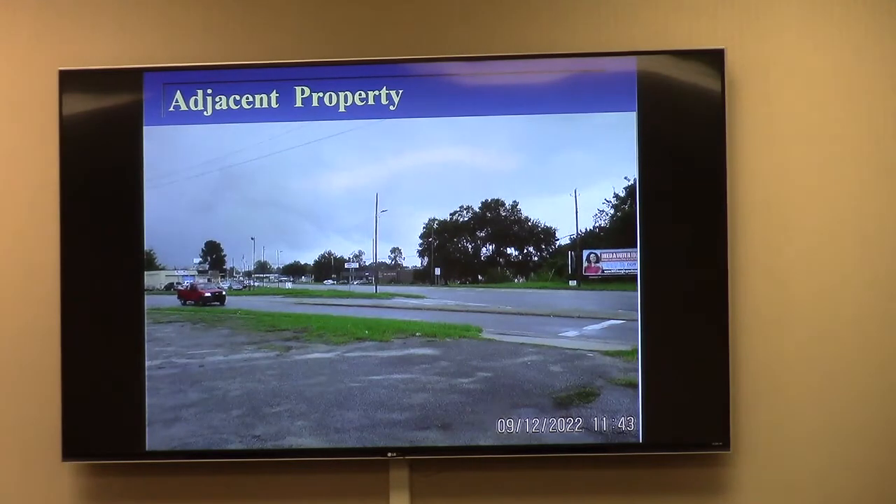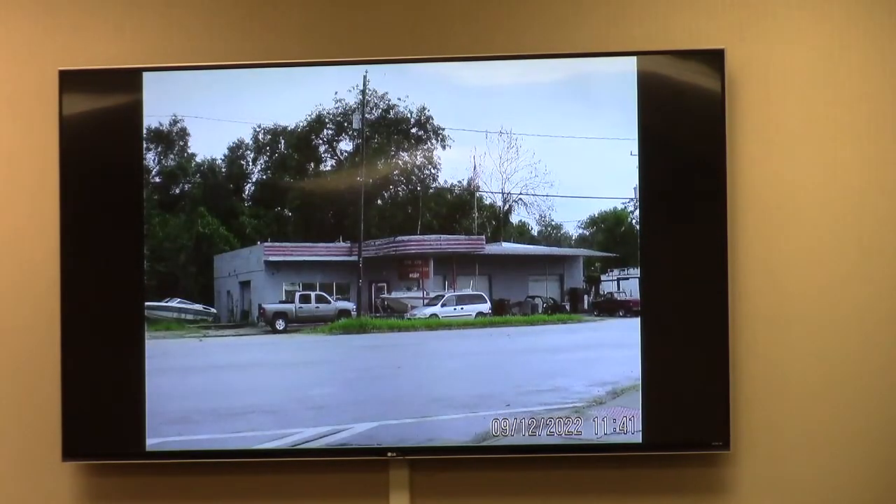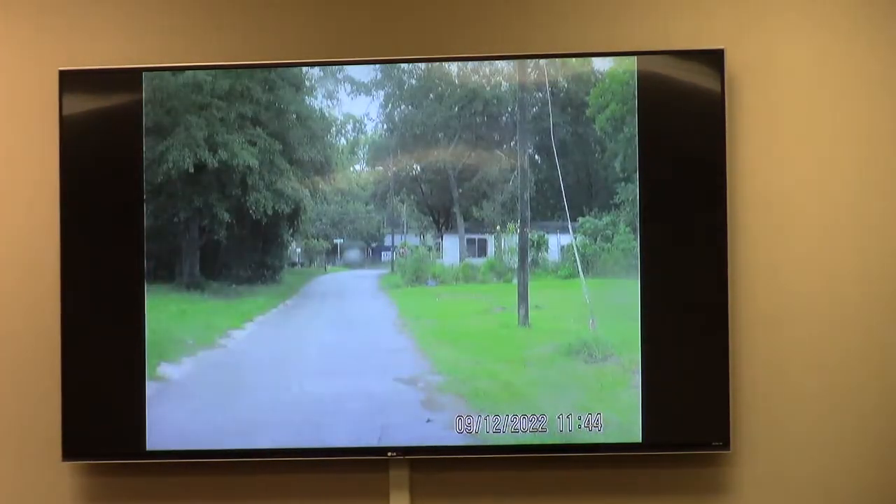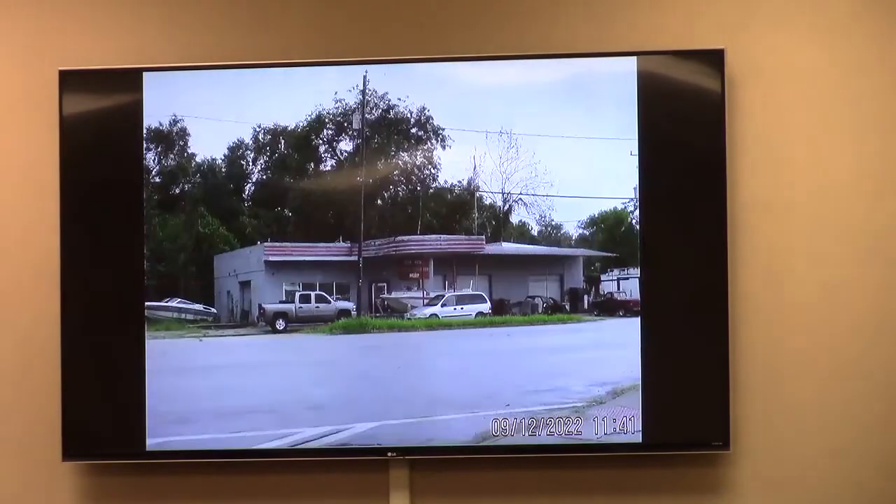Looking at the adjacent property from the subject property southward through that intersection of Griffin Avenue on South Patterson, you see some of the older, more intensive commercial uses on the other side of Patterson — Hardee's Restaurant to the northwest. And this is looking down Young's Lane, which is a very narrow existing street, looking eastward toward the single-family neighborhood which lies back to the east. Staff has found this request consistent with the comprehensive plan and the standards for exercise of zoning power, and we are recommending approval.